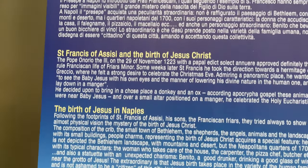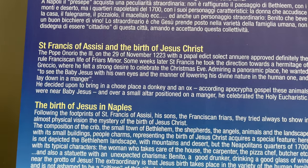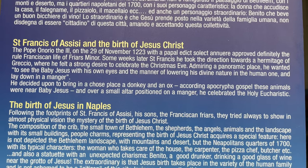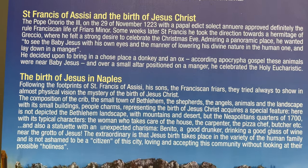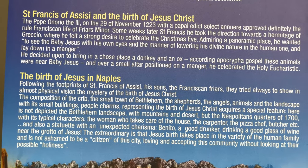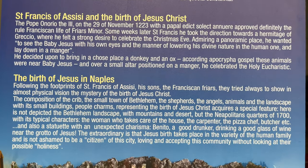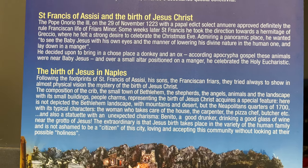Is this in English? The Pope, the 3rd, on November 29th, 1223, with the Bulla Latina. His donkey and an ox — according to the Gospel, these animals were near baby Jesus. The birth of Jesus in Naples, following the footprints of San Francisco. So we need to do our nativity scene.